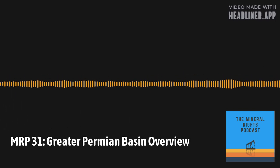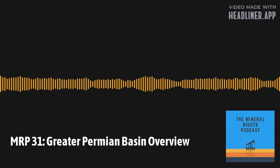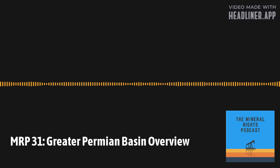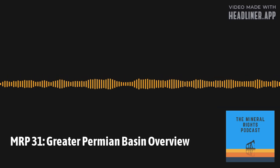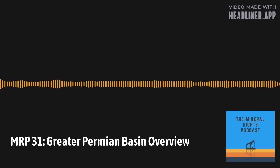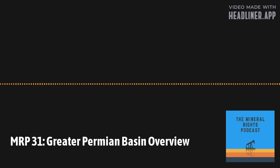Are you ready to make the most of your oil and gas mineral rights? Welcome to the Mineral Rights Podcast. Get the knowledge and resources you need to manage your minerals and royalties. Here is your host, Matt Sands. Hello and welcome to another episode of the Mineral Rights Podcast. I am your host, Matt Sands, and with me is my trusty sidekick, Justin Williams.